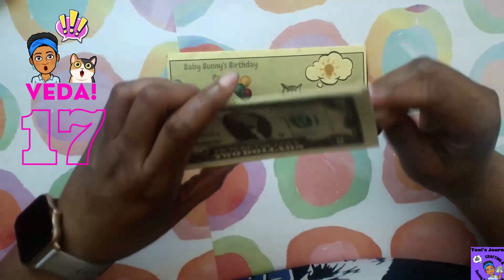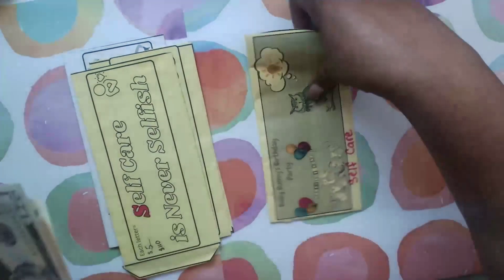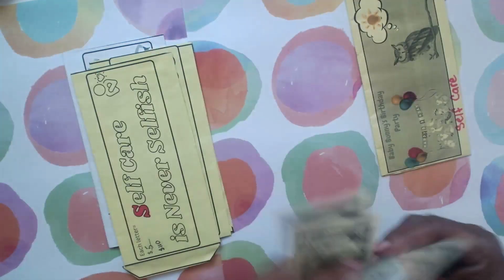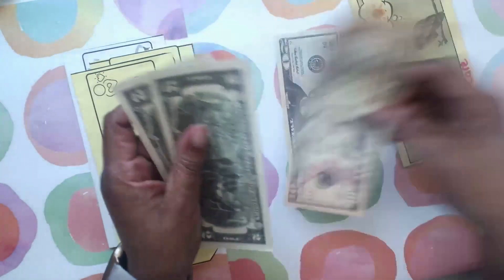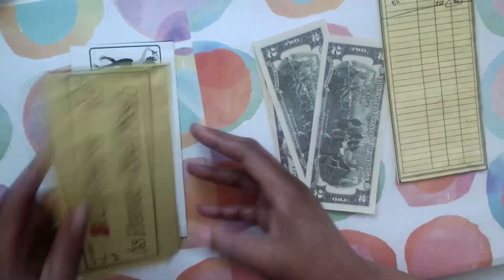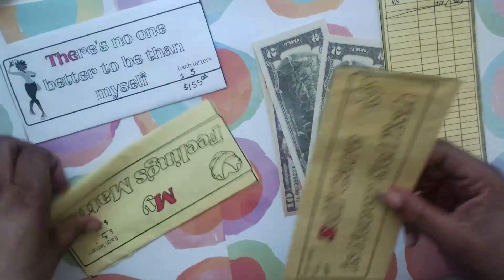Stick around and see what I'm up to today. So I finished this challenge pretty quickly — Baby Bunny's Birthday Party — which was a little story challenge that I was trying out. And I ended up with $20 to $34 in this one. I was playing this one for my self-care envelope.